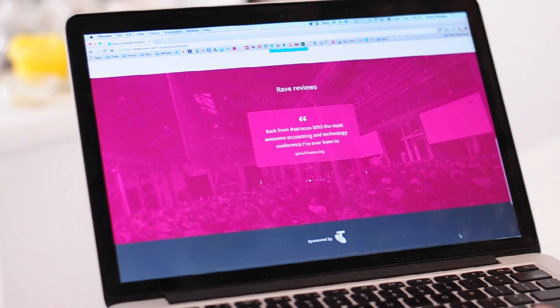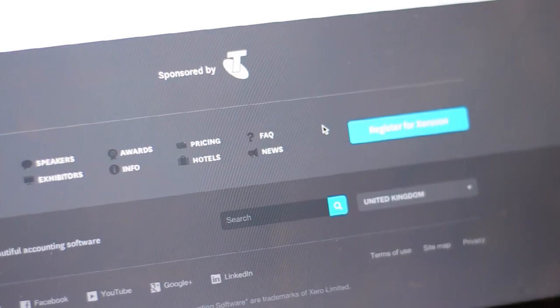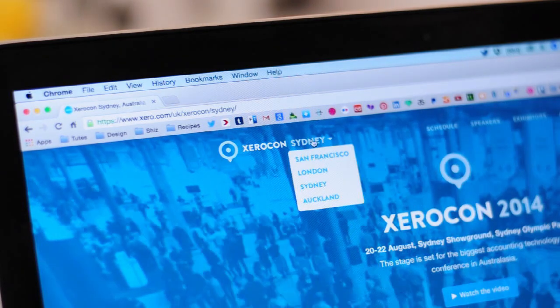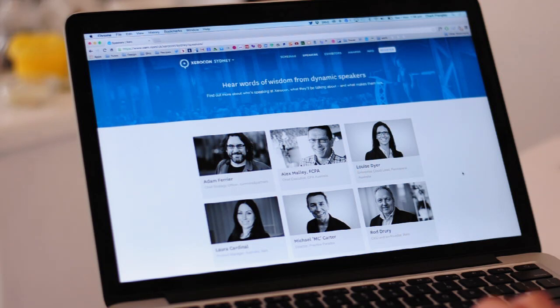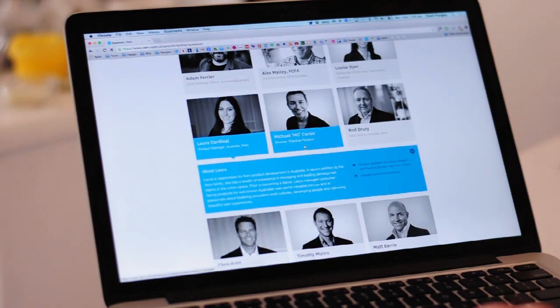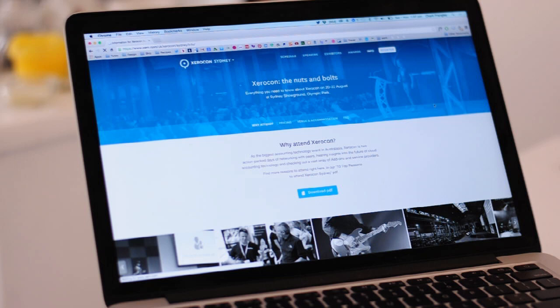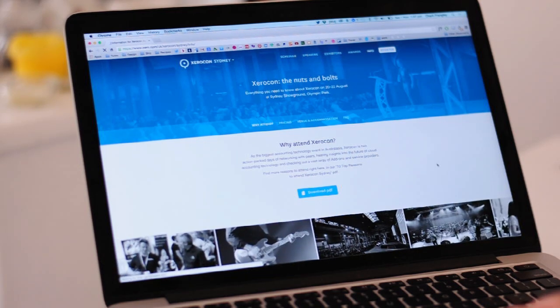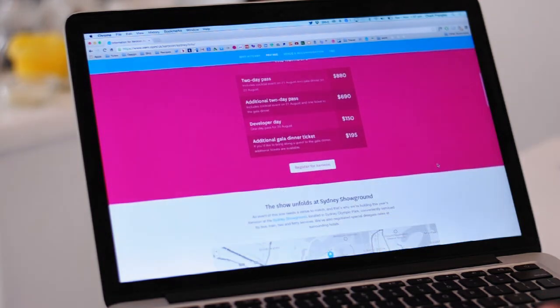The bright blocks of colour on the page helped give it personality as well. Because the site needed to get across a lot of information, I needed to break it up onto separate pages and design a clear navigation system so that no matter what information people were looking for, it was really easy to find. One of my favourites of the subpages is the speaker page, where there's a grid of all the people you can expect to see speaking at the conference, and you can click on them to read their bio and see when they're speaking. I carried on the blue and pink theme throughout the subpages so that the whole site would be really cohesive.